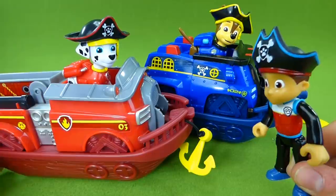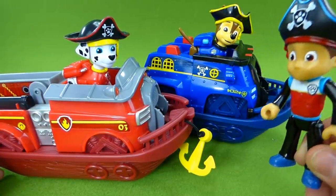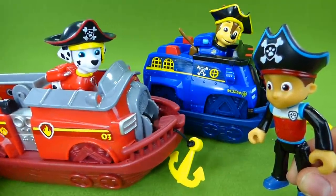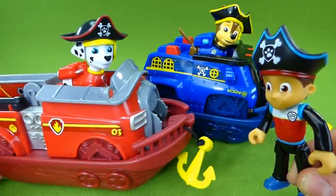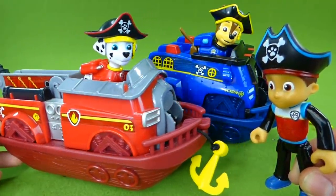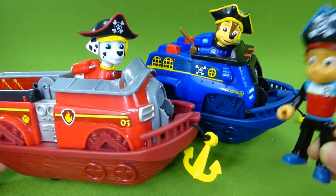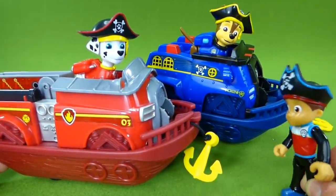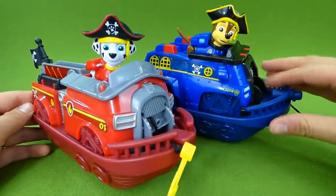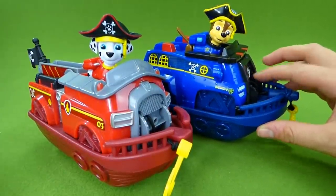Robo Dog has gone missing, and we don't have anybody to fly the Pirate Patroller. Oh no, Ryder, that's no good. We'll help you find Robo Dog. We've got our pirate boats and we'll find him right away. Paw Patrol is on a roll! Time to take up our anchors — we've got to go find Robo Dog. Rolling anchors up right now.